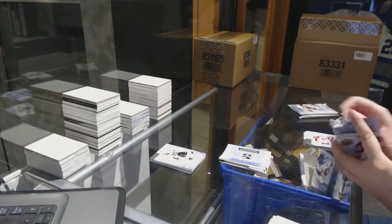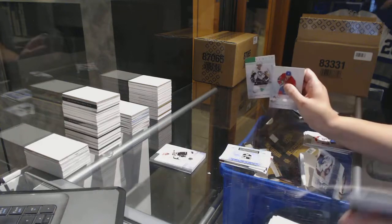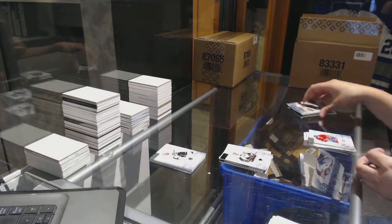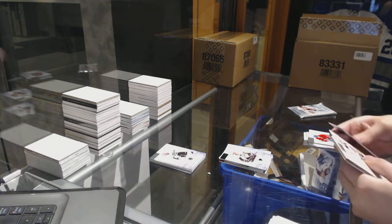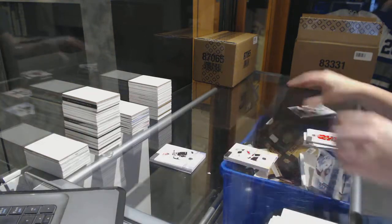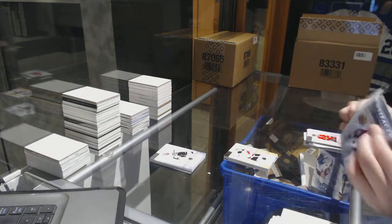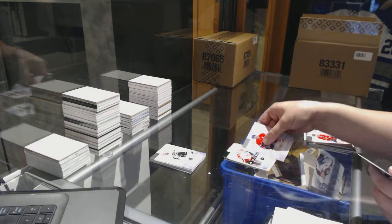I'm going San Jose on this one. Emerald numbered to 999 — Sidney Crosby. Numbered to 999 — Cory Schneider. And an Emerald Rookie numbered to 99 of Bill Arnold.